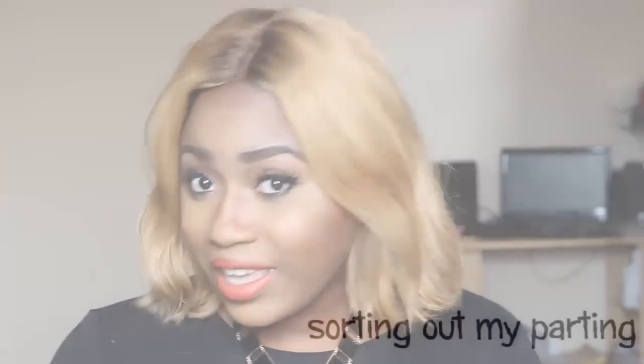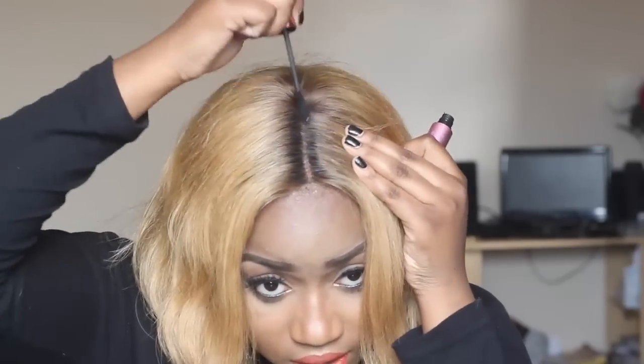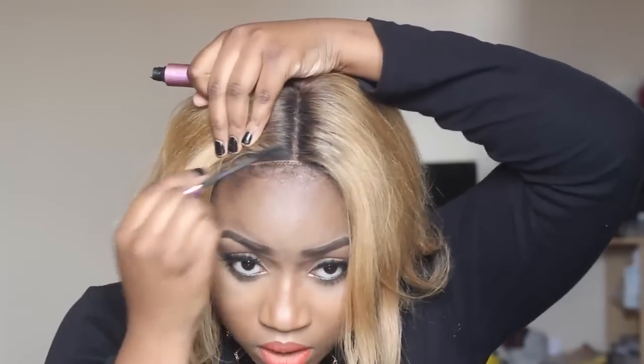Now I'm going to show you how I style it. One trick I do to make my parting stand out — since this parting isn't as light — is I go ahead with my black concealer. You can use brown concealer or whatever color your hair is, however dark you want it to be. As you can see it's much more defined after that.